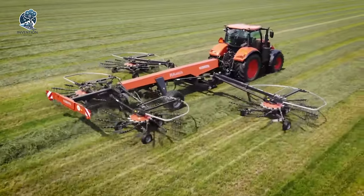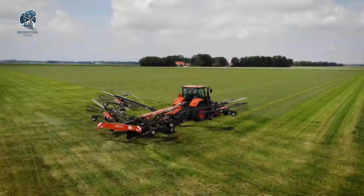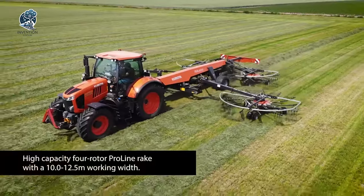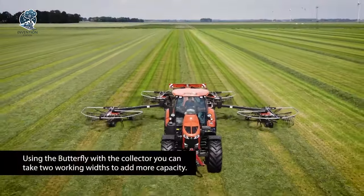Kubota's commitment to innovation shines through, offering a rake that not only conquers difficult terrains, but also ensures a clean and efficient raking process. Step into a new era of precision and reliability with Kubota's four-rotor rake, setting the standard for excellence in agricultural equipment.